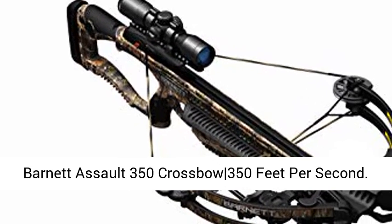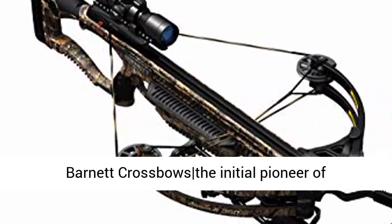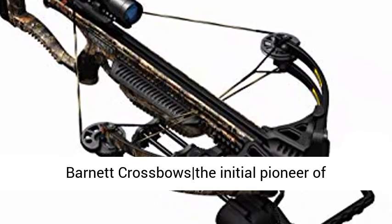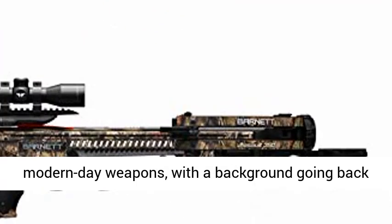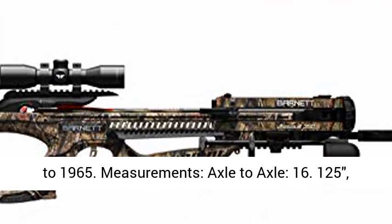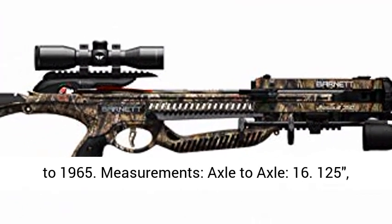Barnett Assault 350 crossbow — 350 feet per second. Barnett Crossbows, the initial pioneer of modern-day weapons, with a background going back to 1965.